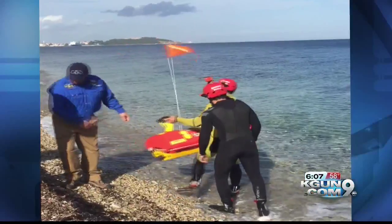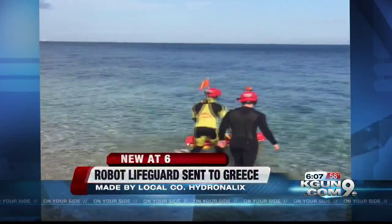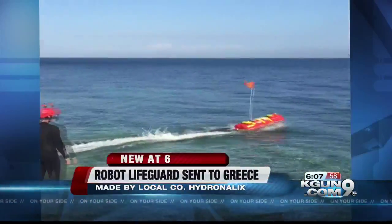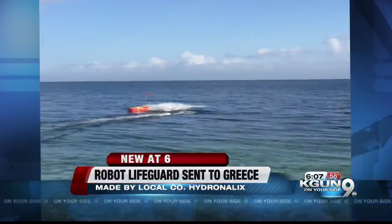New at 6, a local company is helping rescue refugees overseas using a robotic lifeguard. The company called HydraNolix sent its remote-controlled lifeguard to Greece to help the Coast Guard rescue refugees fleeing the Middle East. A local firefighter went with them. Now your side's Ricky Mitchell has the story.